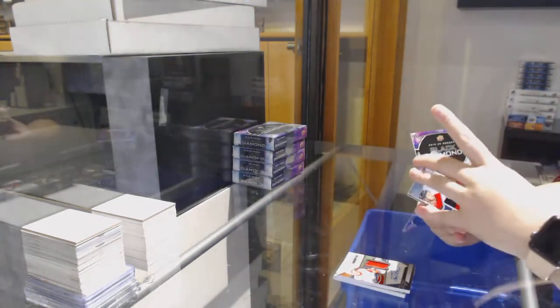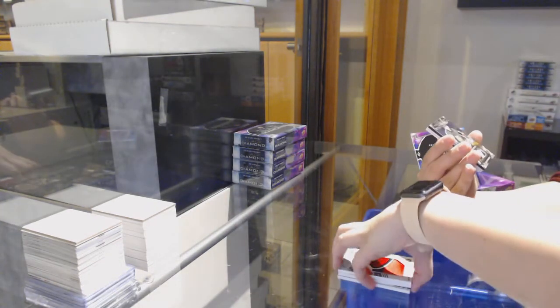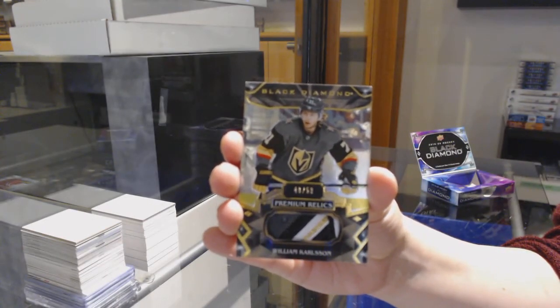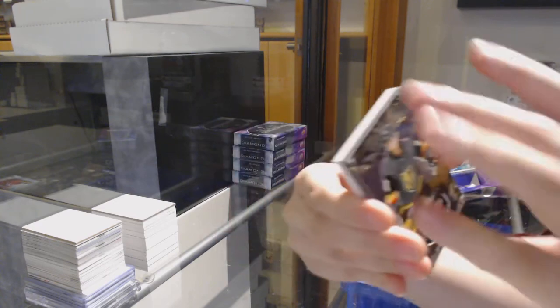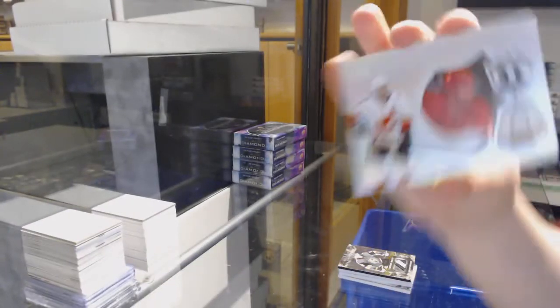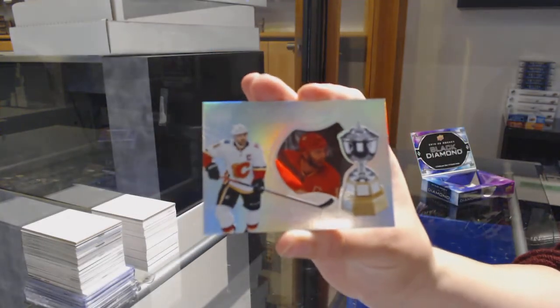I'm going Nick Suzuki. We've got a base patch number to $50 for Vegas, William Carlson. And we've got a Hardware Heroes, number to $99 for the Flames, Mark Giordano.